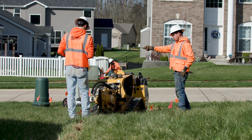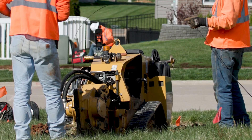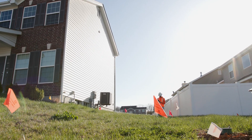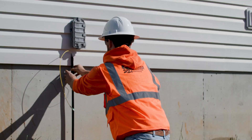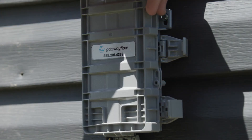Next, we dig a small trench from the pedestal to the side of your home and lay your fiber inside. We will work with you beforehand to identify sprinkler systems, dog fences, and any other underground obstacles before digging. After the fiber is safely underground, we attach a network interface device to the exterior of your home as the connection point from outside to inside.